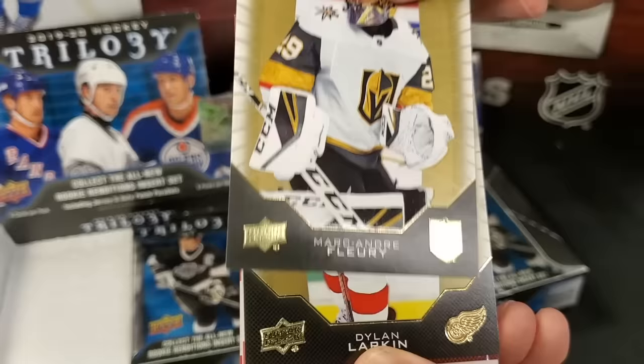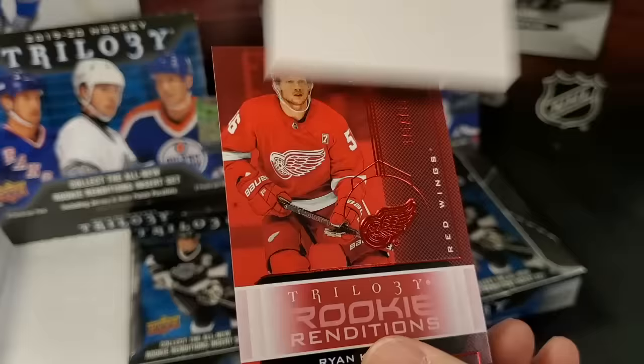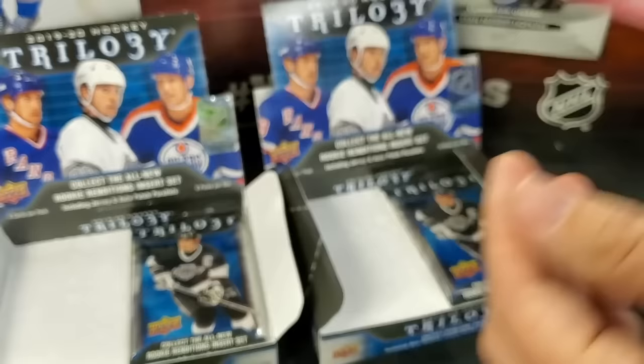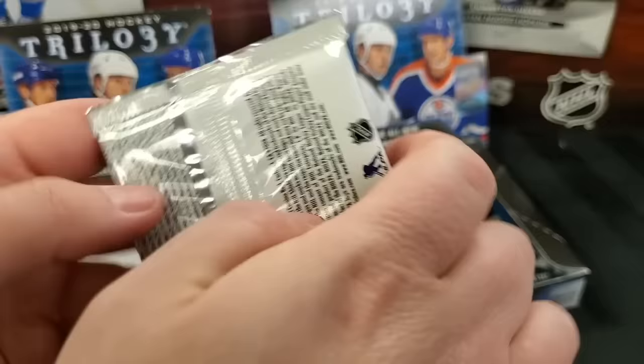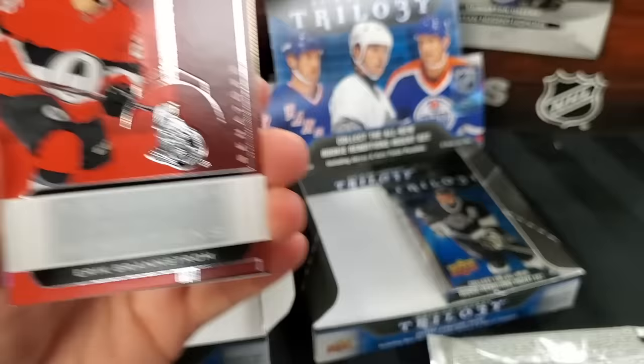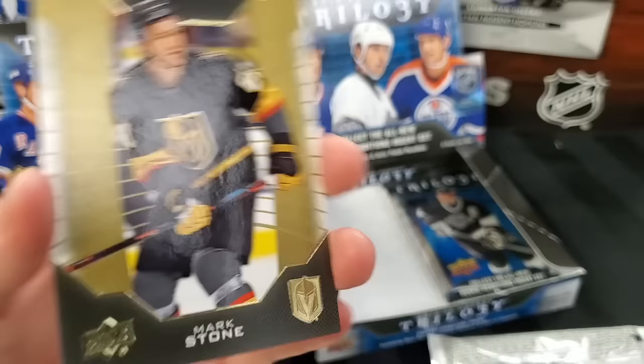Pack seven: Dylan Larkin base. Rudy Balsar Ottawa Senators Rookie Rendition. And a second Rookie Rendition — Ryan Kupfer out of 799. Still no auto for me — I expect some sort of material in the last pack. John Gibson base, Eric Brostrom Rookie Premieres level three out of 299. And Mark Stone base. I do like all the rookie action in this — tons of it, a nice change from the Young Guns we've been chasing.